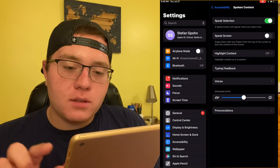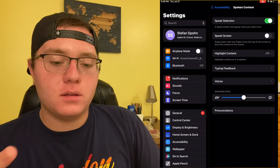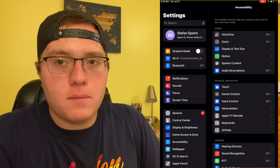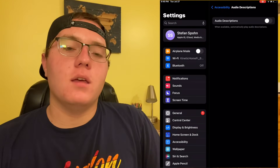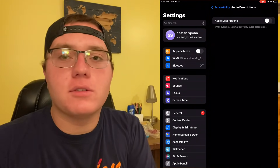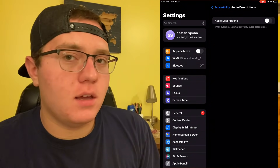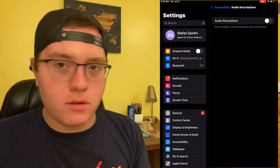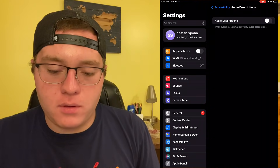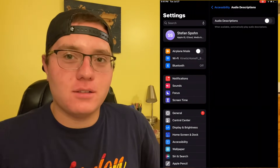There's one last option that I do sometimes use: audio descriptions. Basically it will turn on a spoken description of what's happening on the screen for people who are blind. This option is great in settings because it enables that across your entire device. So if you're watching any type of video anywhere — whether it's YouTube or some other website — you will always have audio descriptions on when they're available. I love that option. It wasn't always there, but when they added it a few years ago I absolutely loved it.